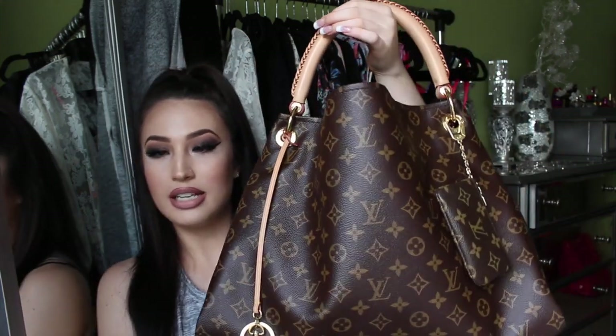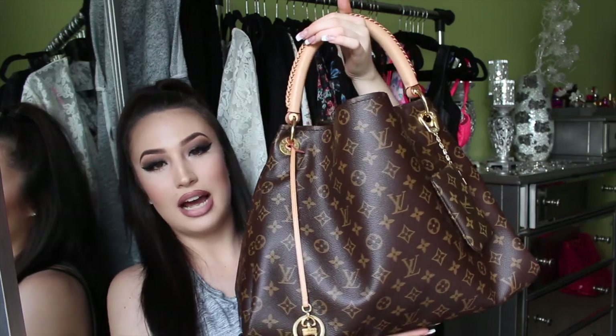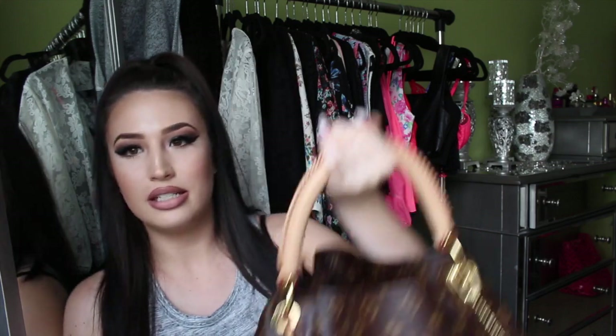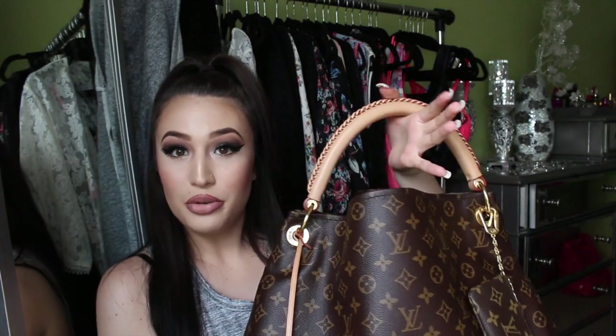My bag is the Artsy in the monogram, size MM. As you guys can tell, the leather has begun its patina process — it's starting to get a little darker than when I purchased it. It's literally so beautiful. I can't wait for it to get dark. I personally really like that look of the really dark chocolate patina.